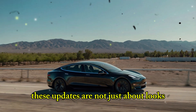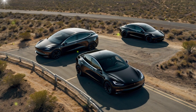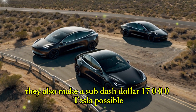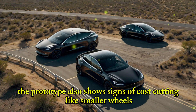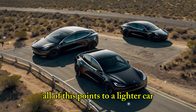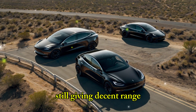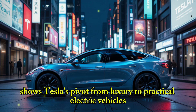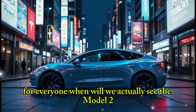These updates are not just about looks — they reduce production time and cost, making a sub-$17,000 Tesla possible. The prototype also shows signs of cost-cutting, like smaller wheels, thinner tires, and simple steel springs under the arches. All of this points to a lighter car with a cheaper lithium-iron phosphate battery, still giving decent range. Skipping the glass roof and other fancy features shows Tesla's pivot from luxury to practical electric vehicles for everyone.